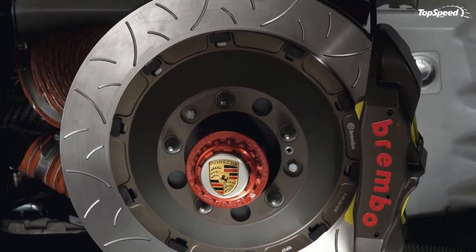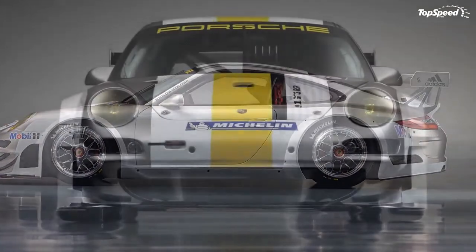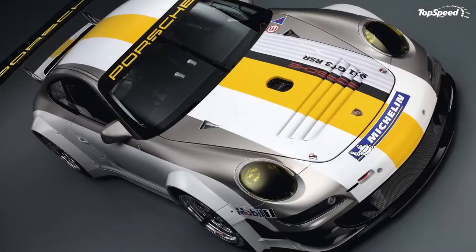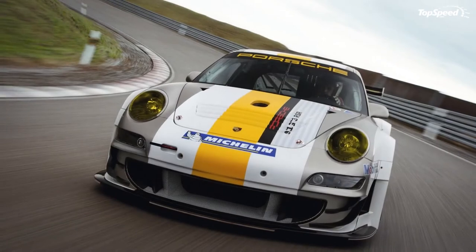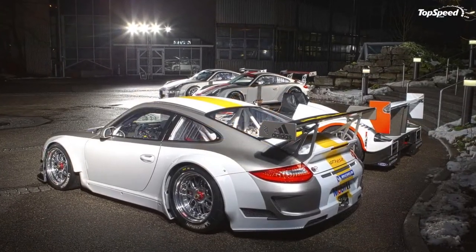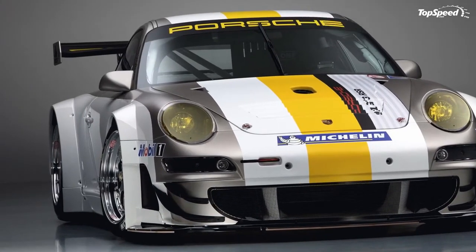The 911 GT3 RSR joins the 911 GT3 R and the 911 GT3 Cup as the top model of Porsche Motorsport's product range. The successful long-distance racer from Weissach can be ordered now at a price of 410,000 euro plus country-specific value added tax. All 2011 modifications are available as a kit for GT3 RSR cars from the 2010 season.